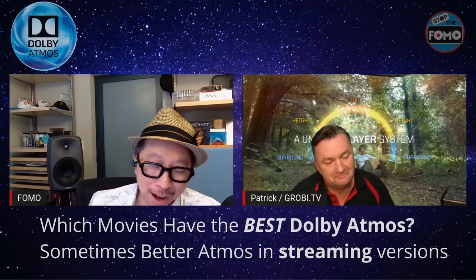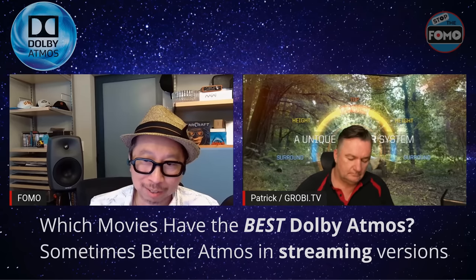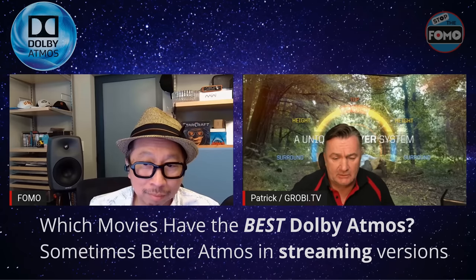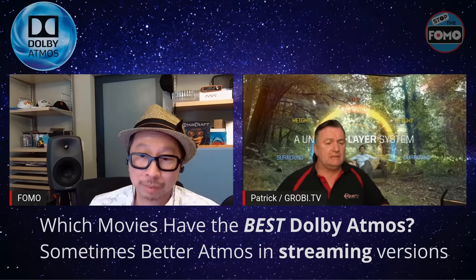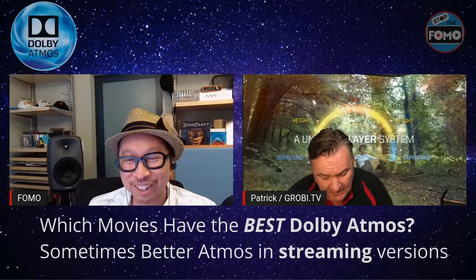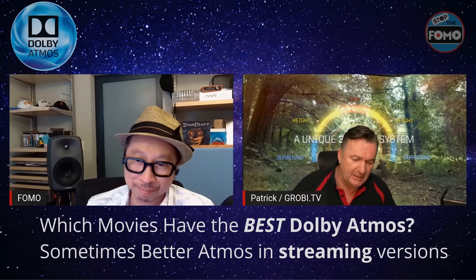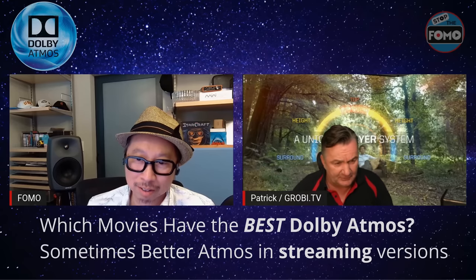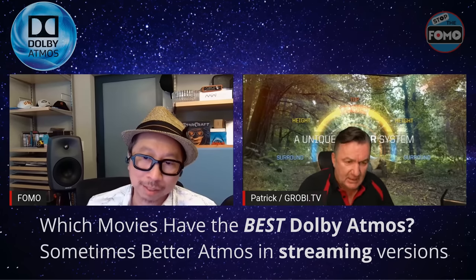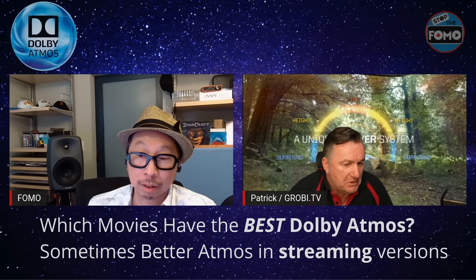So how does the streaming Dolby Atmos quality compare to the disc for Mission Impossible: Fallout? From an effects standpoint, it's nearly the same — the same sounds, the same placement. The key difference is dynamic range: streaming is mixed to a different loudness standard, so you may need to turn the volume up compared to the disc version. But the effects and spatial audio content are essentially equivalent — which is quite reassuring.